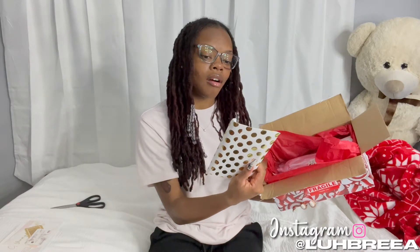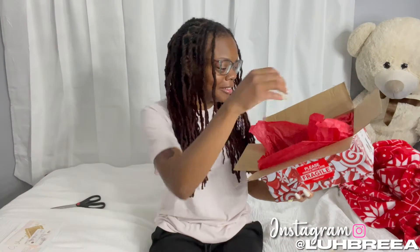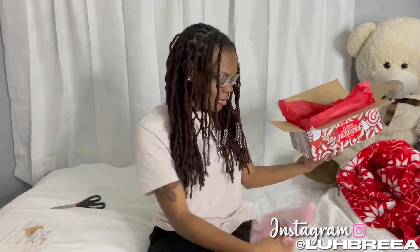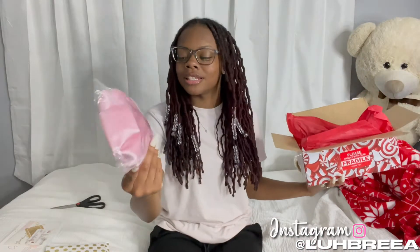I love that she has a Christmas theme going on, and when you open it up it's like a red box — red paper. Oh, she wrapped it! She wrapped it so cute. I just saw a TikTok on how to wrap like this.